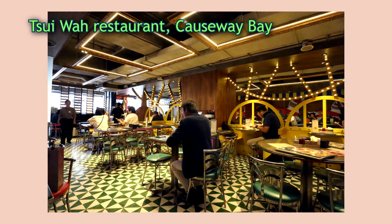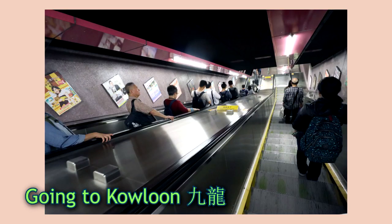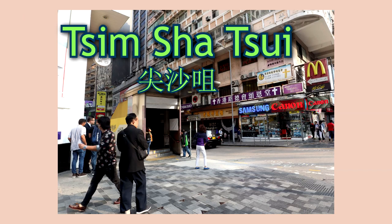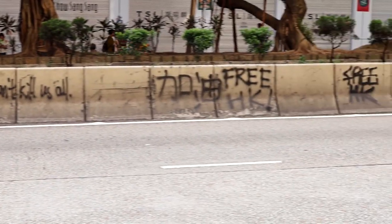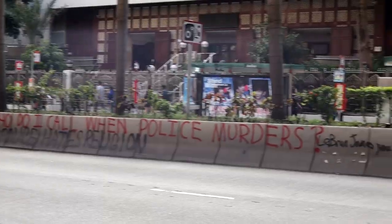I met up with my other friend, had a late lunch, and then we took the metro to Kowloon. I walked around Tsim Sha Tsui and the area near the harbor, but didn't go anywhere else in Kowloon because the Mong Kok station was closed due to the protests.